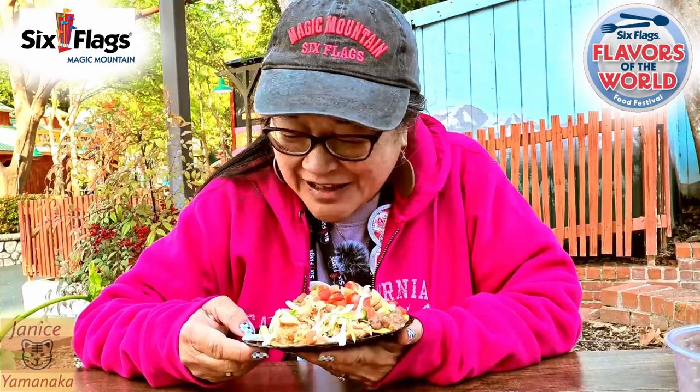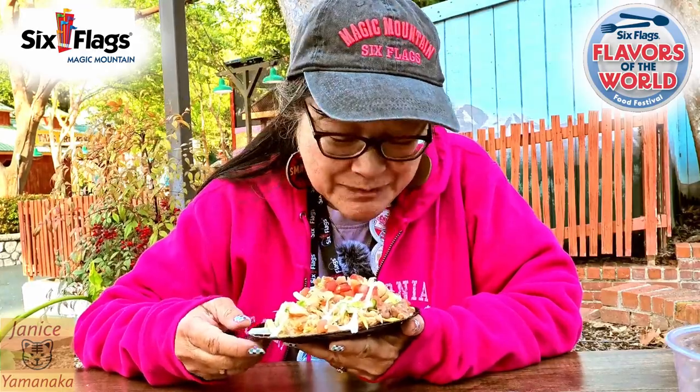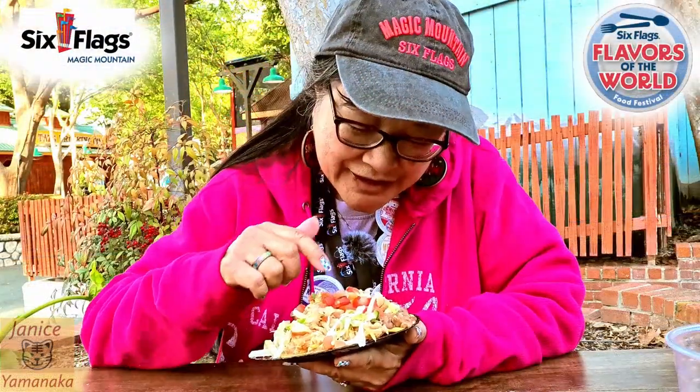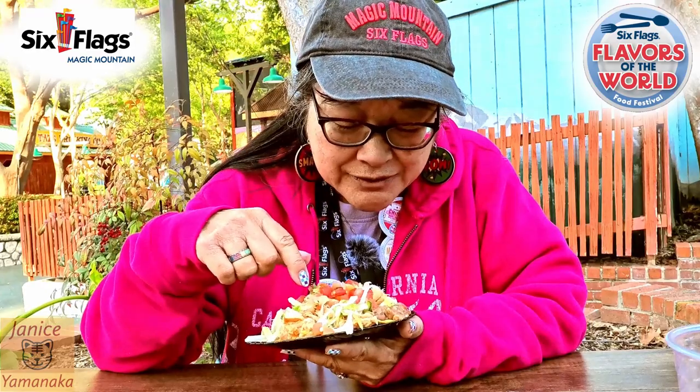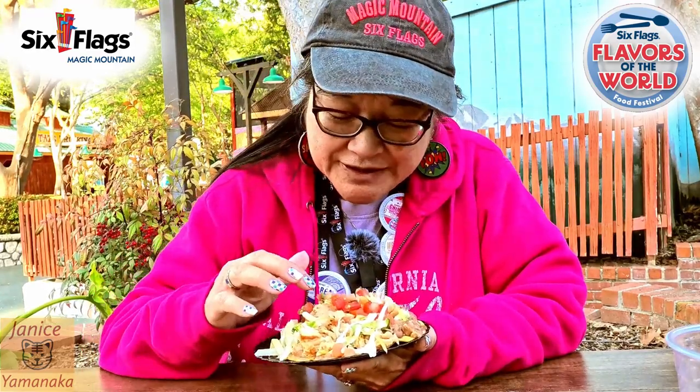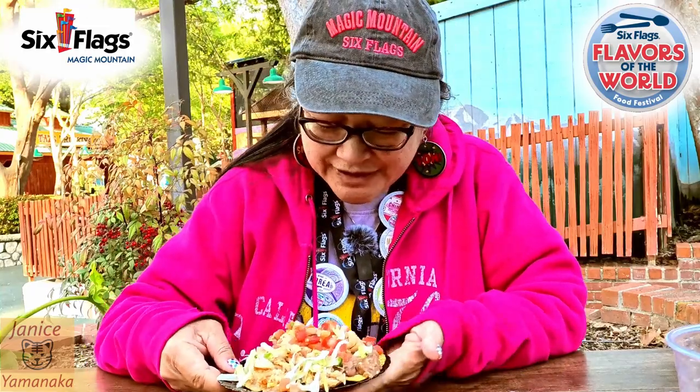Today we're here at Six Flags Magic Mountain for their Flavors of the World Tasting event. I went to the Mexico booth and got their chicken tostada. It's a hard tortilla, they put lots of chicken on here, there's refried beans on the bottom to hold everything down, and then some lettuce and some pico de gallo.